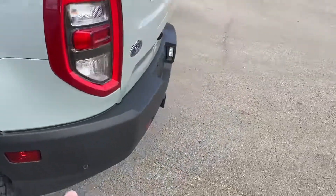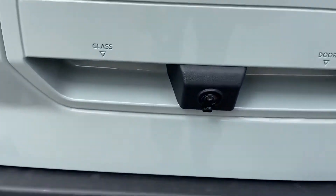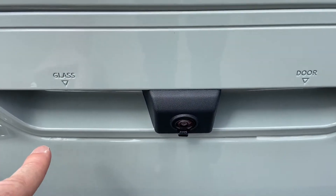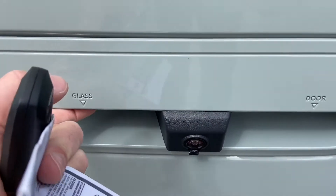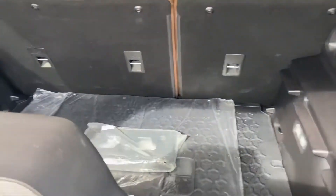You've got backup sensors as well as your tow hitch, which is included with this vehicle, and your backup camera. Just to the left of the backup camera, there's a button to open up the glass panel on the tailgate to give you access to the trunk.